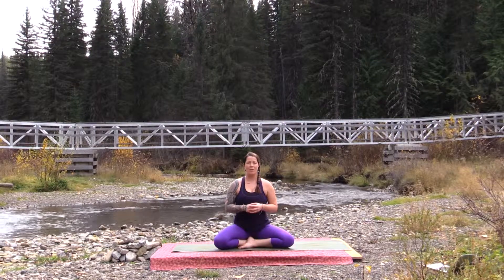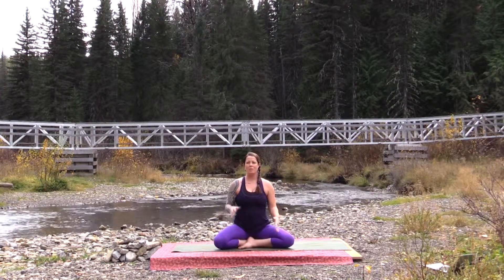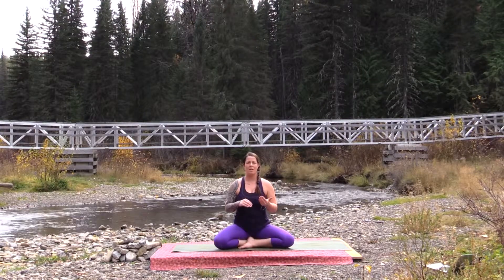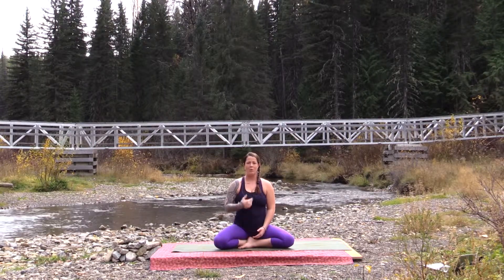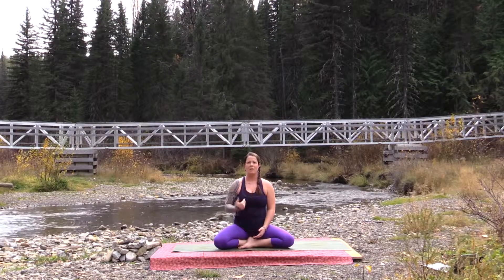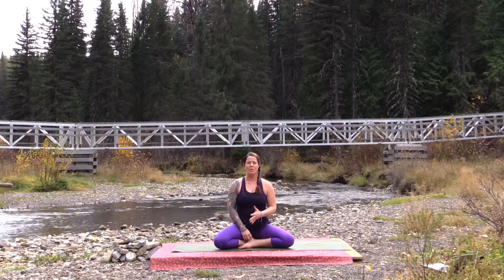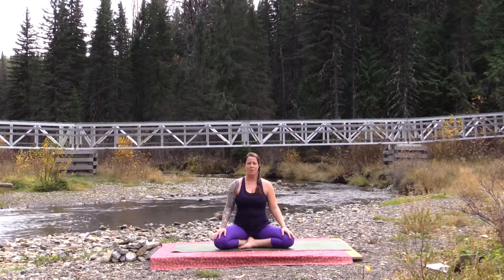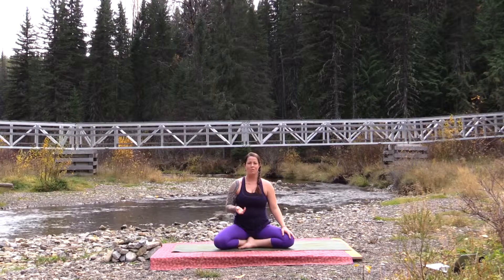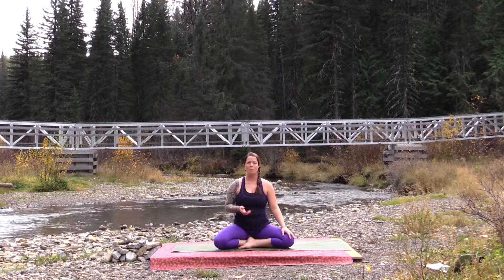This particular law that we're going to be working with today is the law of gender. This law states that everything has masculine and feminine within it, and this is typically explored in a yoga practice like a yin yang style of practice. Today we're going to weave that law in through all of the movements and postures we do. The right side of the body typically represents the masculine and the left side represents the feminine. I encourage you to notice if one side feels stronger, more open, or more flexible than the other, and notice any points of resistance from working one side in comparison to the other. All of this information can give you so much more knowledge about your own self.